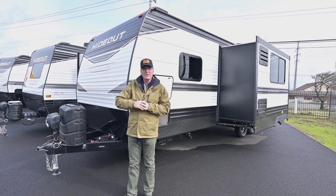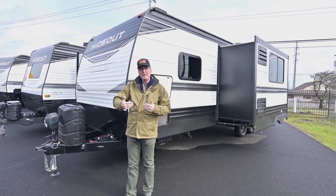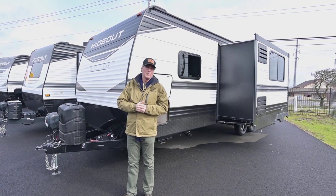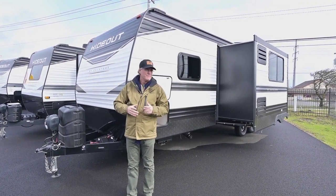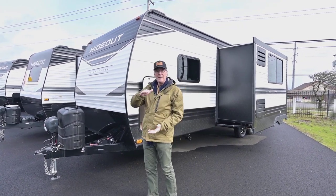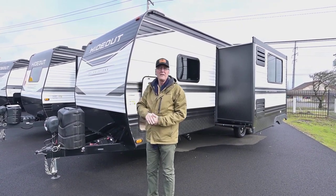It also has a nice little opening so you can get in to underneath those bunks — that lower bunk from the back end — which makes it really nice as well. It also has an outside kitchen, really good storage all the way through, the Western Edition heated tanks, and the larger propane tanks.